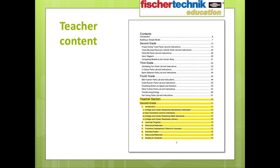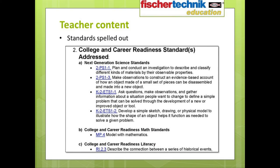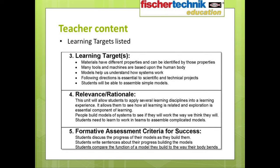Looking now at the teacher-specific content in the curriculum — like the material in the student section, this is also broken down by grade level. Each grade-specific section includes an introduction which outlines the expectations for what students should learn and be able to demonstrate an understanding of after completing the exercises. The various standards to be addressed in each section are clearly spelled out, including career and college readiness standards for math and literacy, as well as the Next Generation Science Standards.